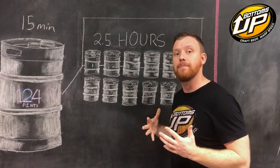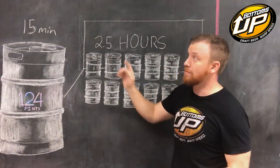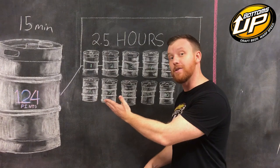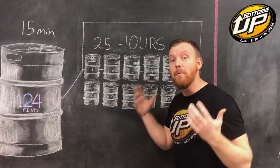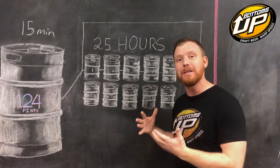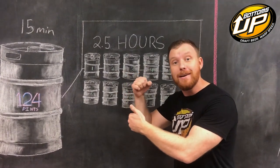I've got some homework for you. Go back and look at how many kegs of beer you sold last year. Multiply that by 15 minutes. How many hours is that? Keeping in mind, you didn't sell this beer when you were slow — you sold this beer when you were busy. How much is that time worth? How much money is that?